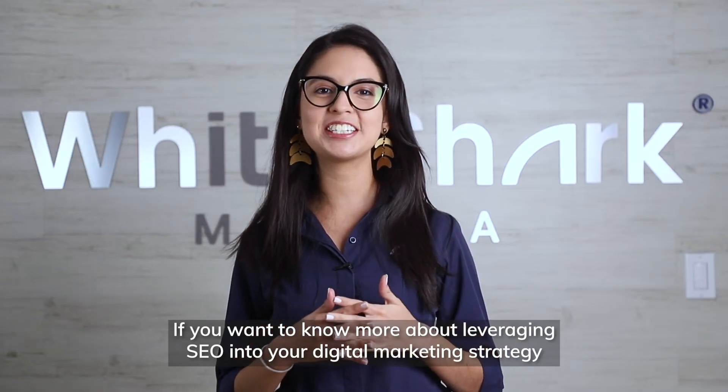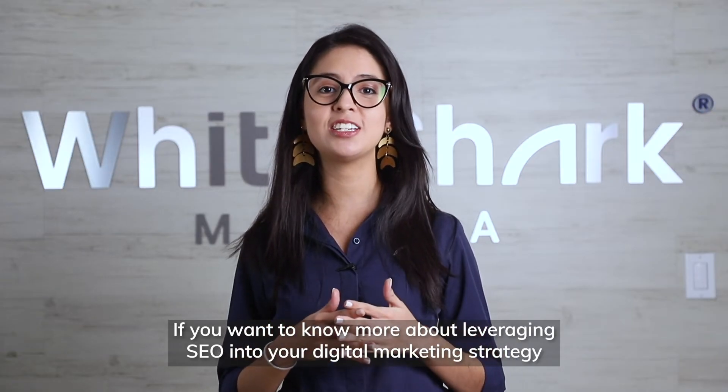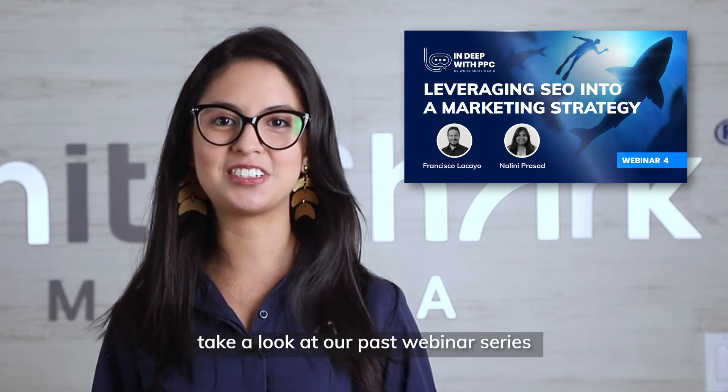If you want to know more about leveraging SEO into your digital marketing strategy, take a look at our past webinar series.